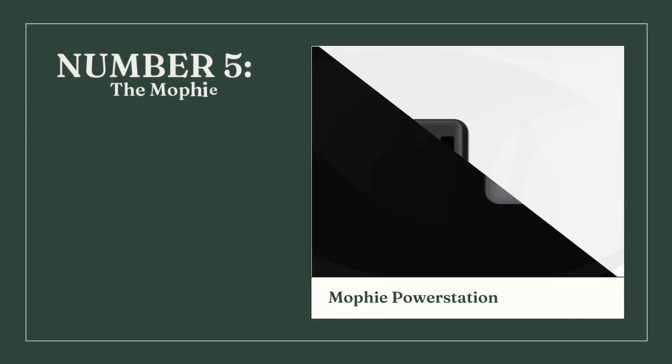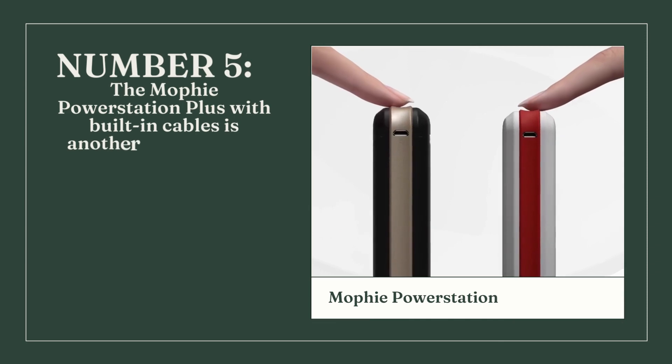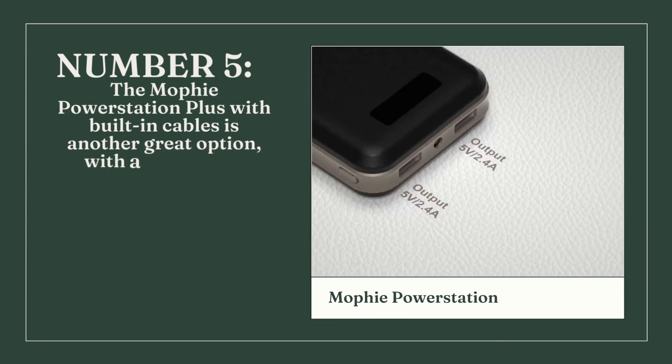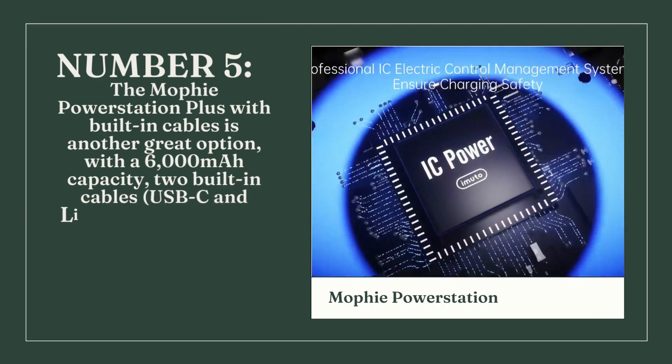Number 5: The Mophie PowerStation Plus with built-in cables is another great option. With a 6,000mAh capacity, two built-in cables — USB-C and Lightning — and a USB-A port.